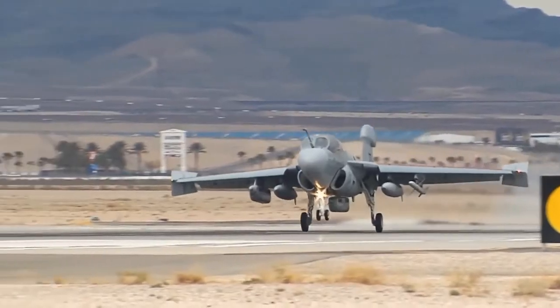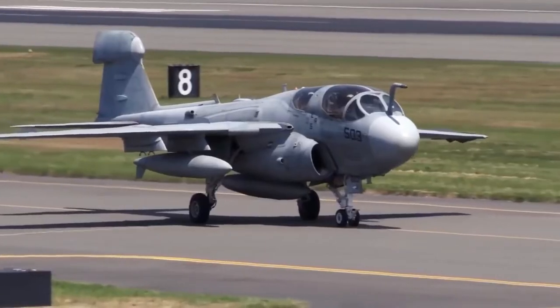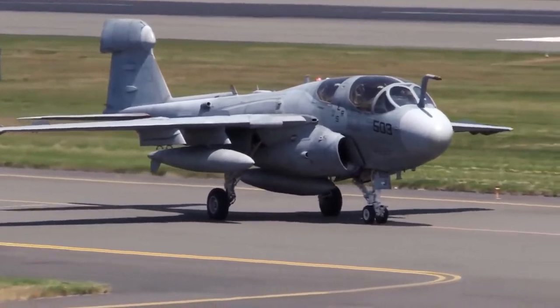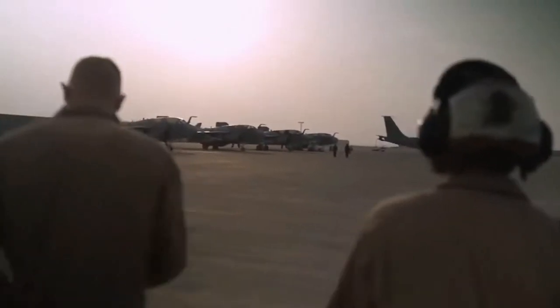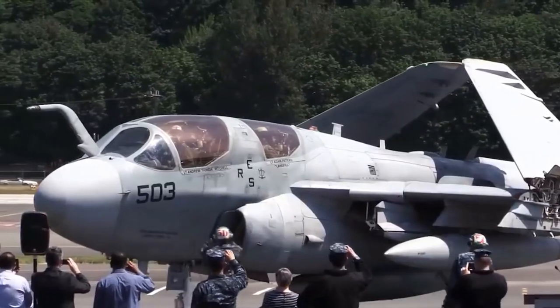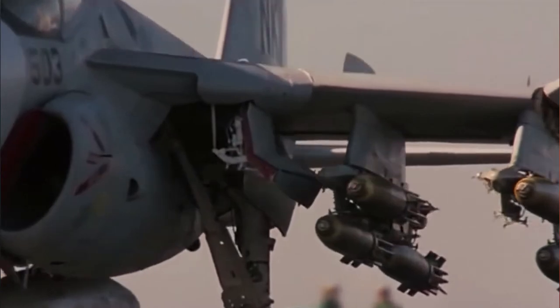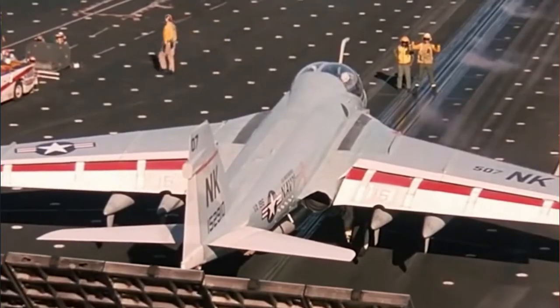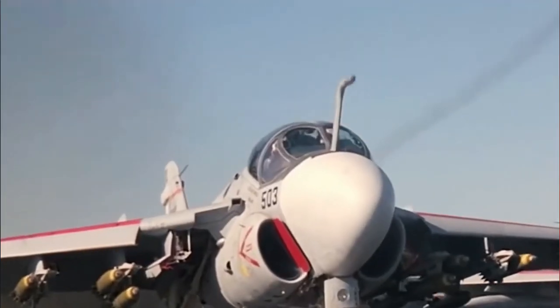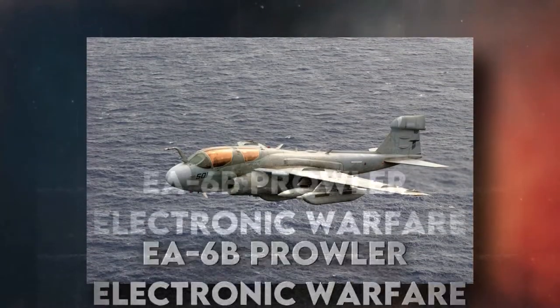The detachment of Marine Tactical Electronic Warfare Squadron 2 departed Al-Udayd Air Station in Qatar in early November 2018 and returned to their home base of Marine Corps Air Station Cherry Point, North Carolina. The 250 Marines were relieved to be back home after a long deployment, but they were also delighted to have finished the last active deployment of the EA-6B Prowler electronic warfare aircraft.